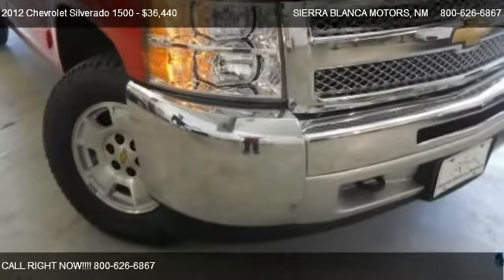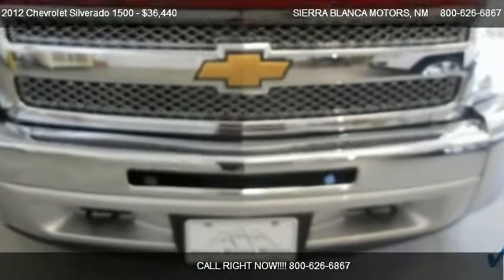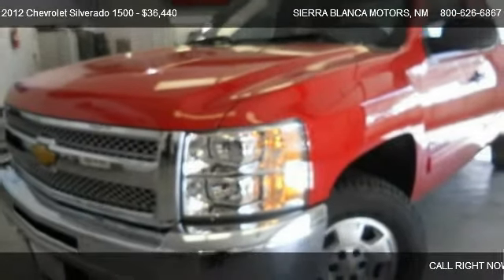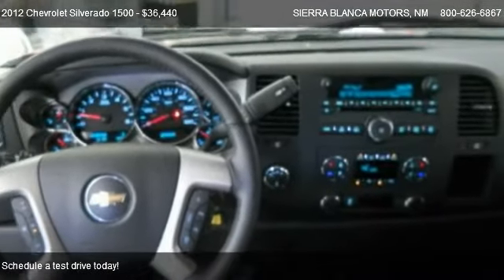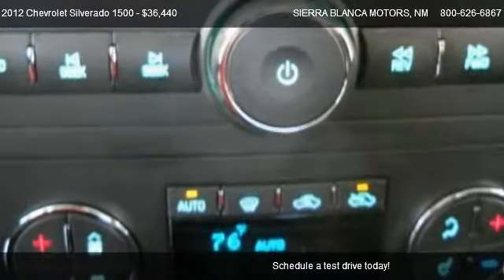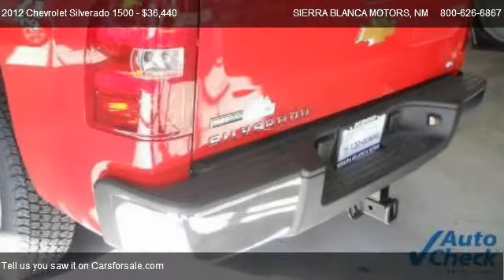This 2012 Chevrolet Silverado 1500 is offered by Sierra Blanca Motors, priced at $36,440. This Silverado 1500 is ready to sell and has just over 4 miles.